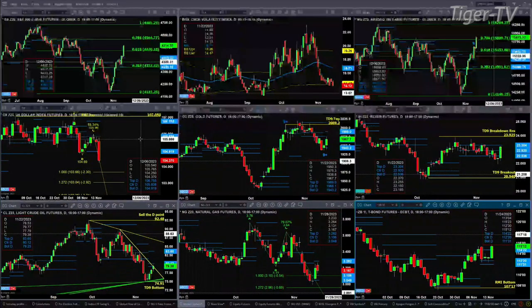Gold is forming a TD 9 count bottom that completed in that pattern yesterday. A new profile has formed today or is forming, with resistance up at the 1989 level. Silver doesn't have a bottom, but it did form a bullish hammer candle yesterday and is targeting the top of its daily profile at 23.30. If price can close above that, a run to the 23.92 level would be logical.